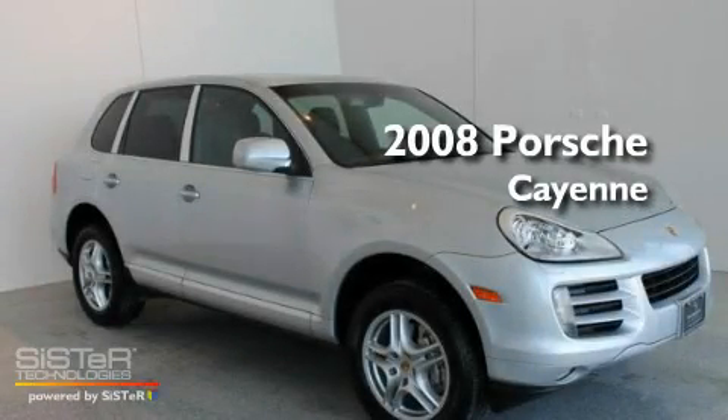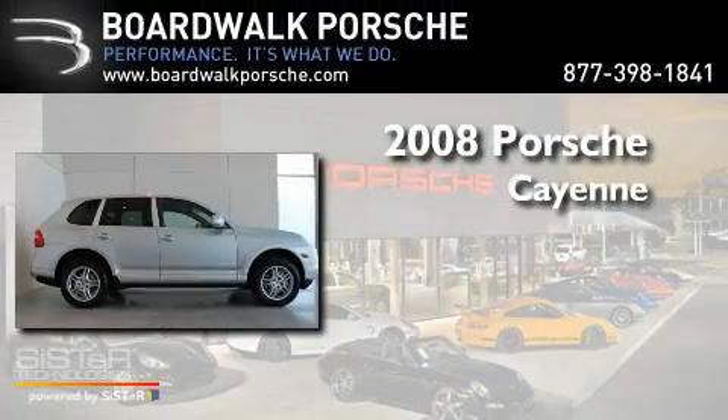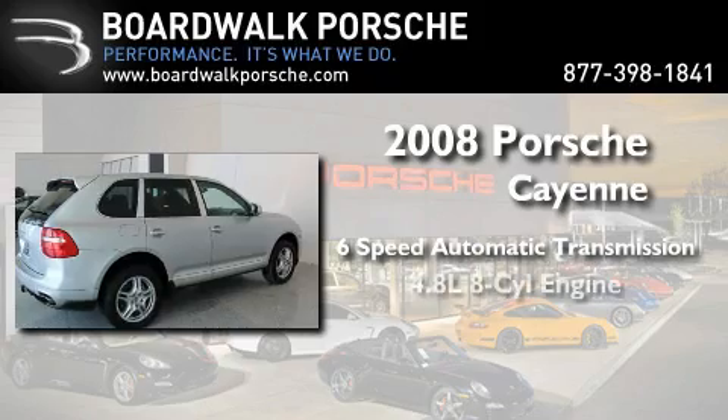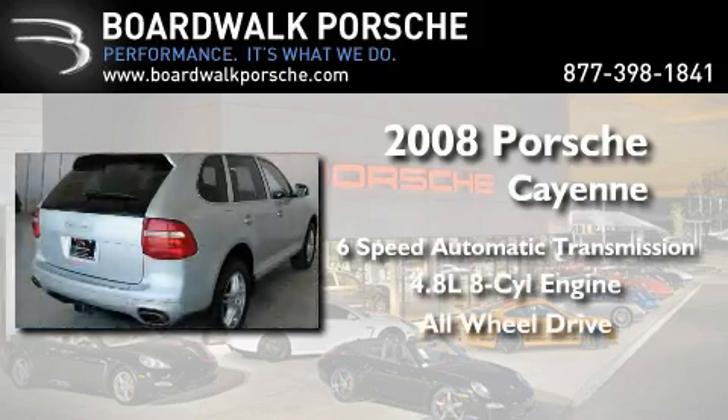This is a certified pre-owned 2008 Porsche Cayenne. This crossover has a 6-speed automatic transmission, a 4.8-liter V8, and the added safety and control of all-wheel drive.